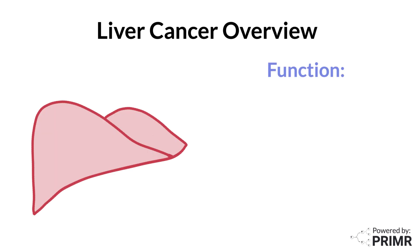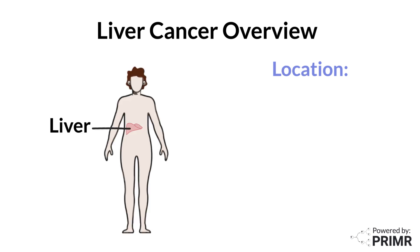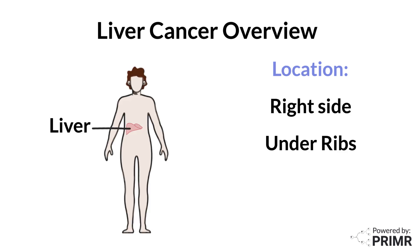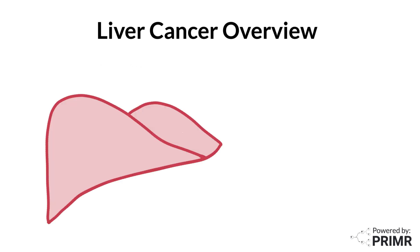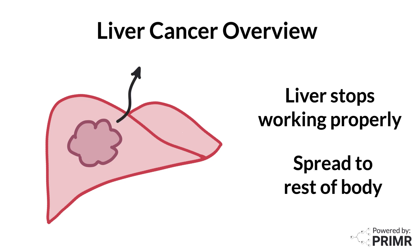The liver is a vital organ that helps with digestion, stores energy, and removes toxins from the blood. It's located on the right side of the body, just under the ribcage and next to the stomach. Liver cancer happens when cells in the liver start to grow out of control and form a tumor. This can cause the liver to stop working properly, and if not caught early, can spread to other parts of the body.